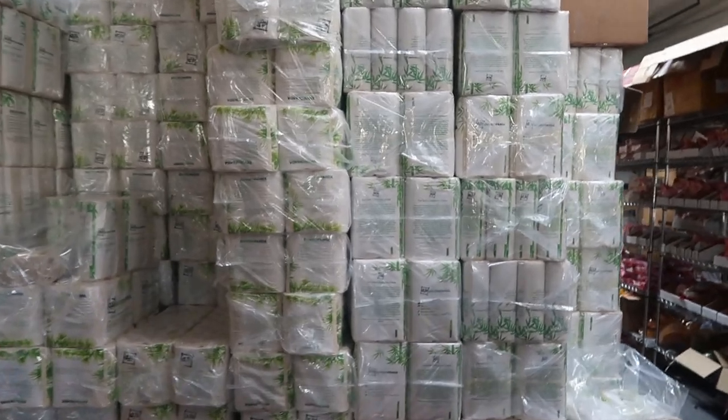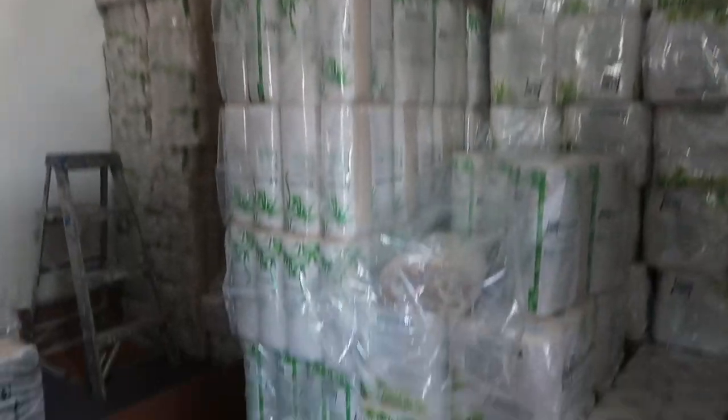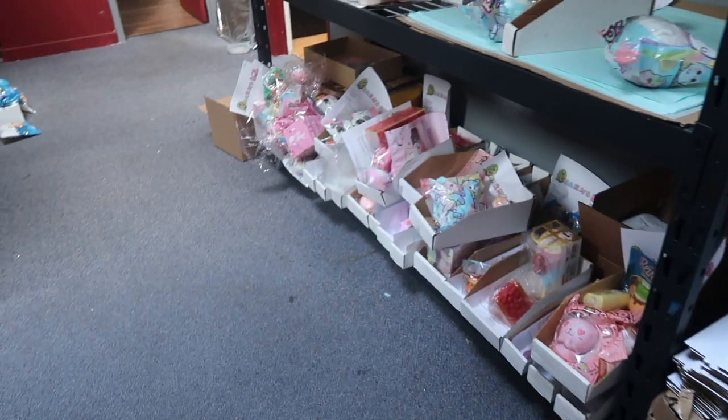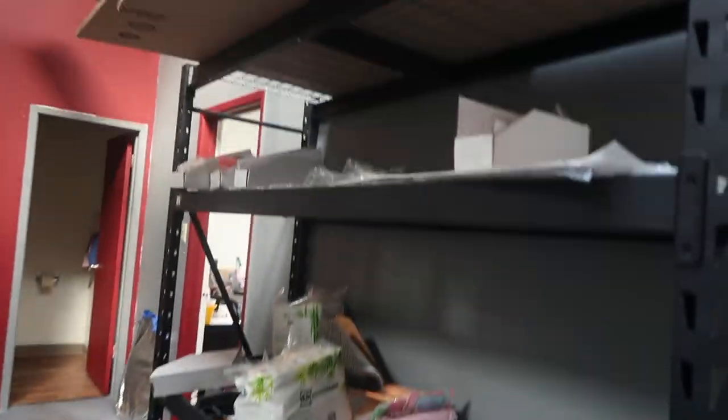This leads to the outside where we have stacks and stacks of Enviro Panda paper towels, toilet paper, and all that stuff for shipping out orders. Then I have a bunch more boxes on this shelf over here. This is where I keep all my pre-orders, so I pull the items they ordered and save them for when the pre-orders arrive.